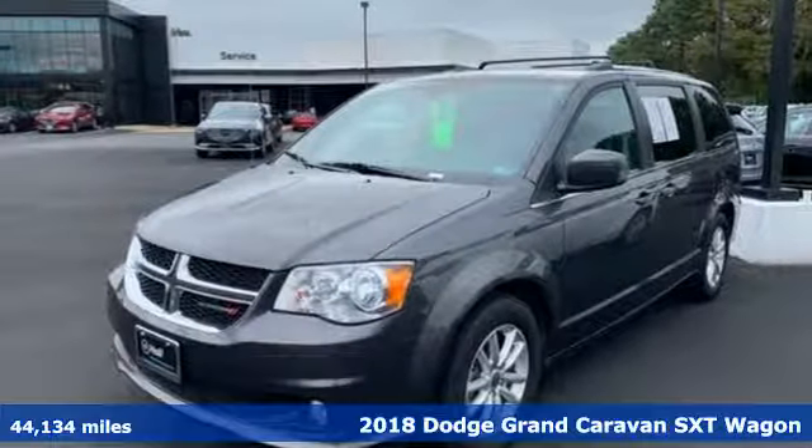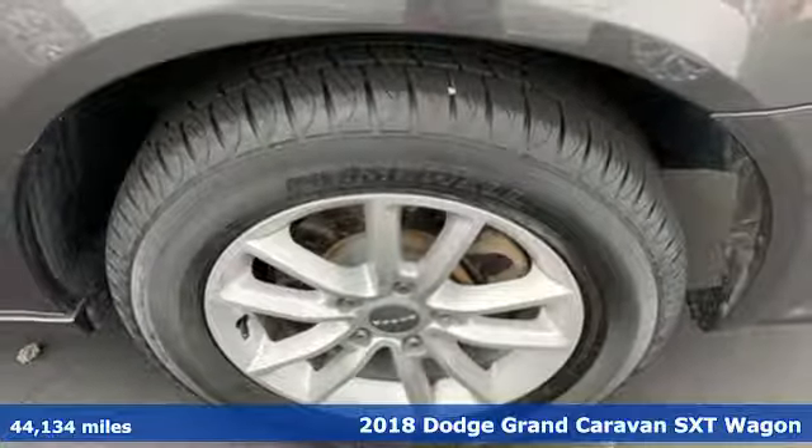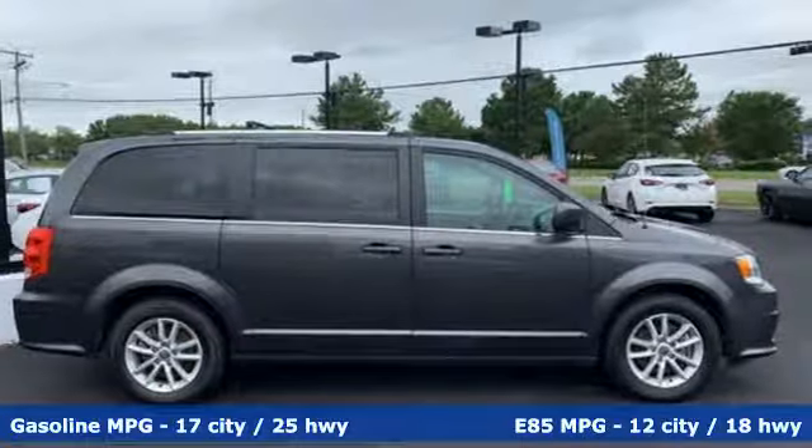It's a 2018 Dodge Grand Caravan. Adventure is still a part of your life, it just has a little different meaning now, and this Grand Caravan is the perfect tool for it.